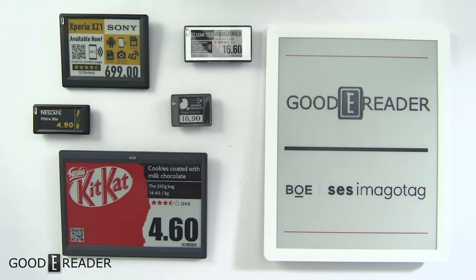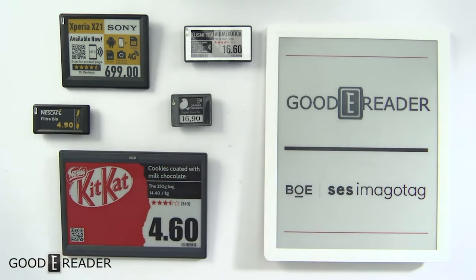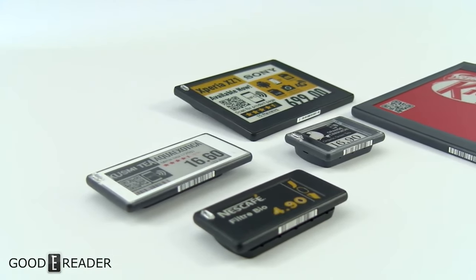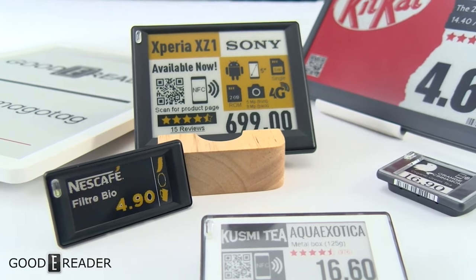For example, there are the SES Imagotag price tags — panels that display advertisements or prices. You'll notice these in supermarket chains, cell phone stores, electronics stores, and retail shopping environments. These are real e-ink displays, not pieces of paper. This one is actually a KitKat advertisement — not advertising for KitKat, it just arrived that way and we can't change it because we don't have access to the wireless communication system to update the imagery. These are basically everywhere now, across multiple countries and continents.